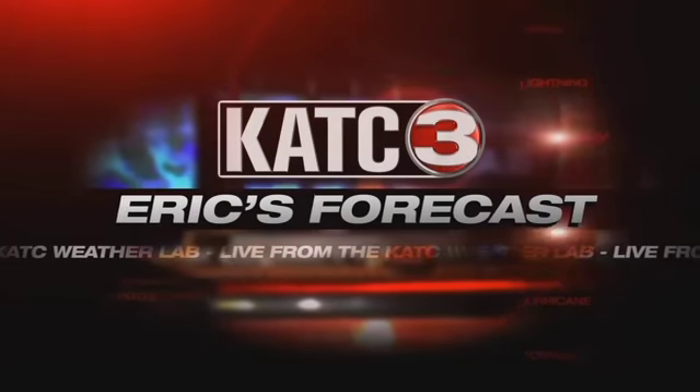KATC Weather Lab, here's Eric's forecast. The dry weather continued, making for sunny skies, perfect for viewing the partial solar eclipse here in Acadiana. But it does look like as we go through the coming days, we'll start to see the clouds return, and then slowly the rain chances will be bumping up as well.